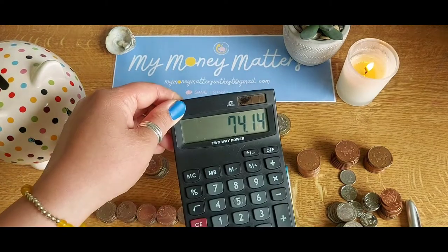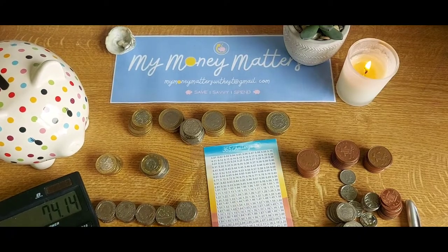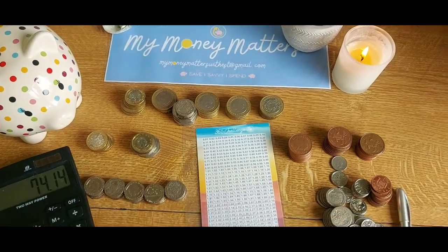I'm going to now see if I can divide this up and see if I can get rid of the big numbers and work my way down to see how we get on with that.